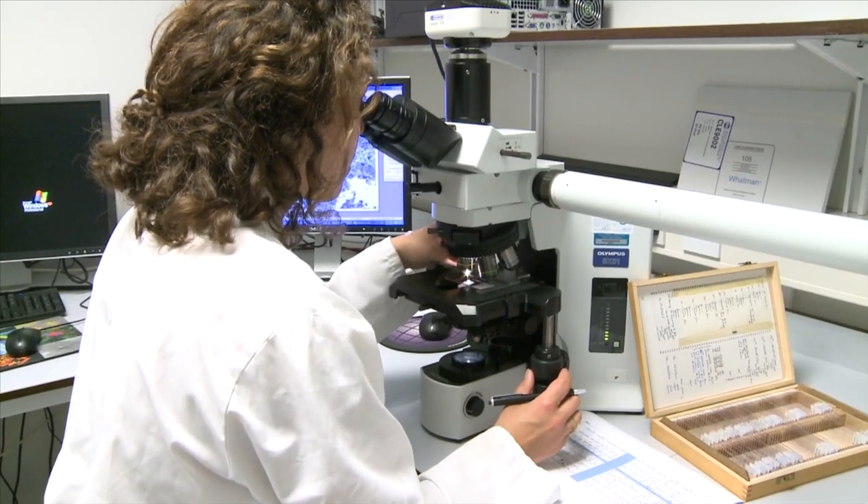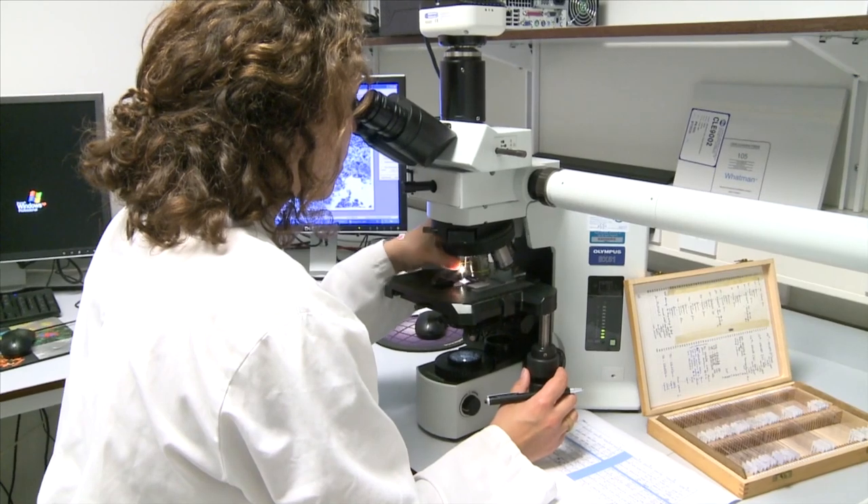What we imagine is that these thymus cells that we've been able to make by reprogramming of a different cell type in the lab could be a very readily available source of cells which could form the basis of thymus transplantation approaches. By transplanting a thymus made from these cells into patients in the future, we would hope to be able to boost immune system function in these patients.